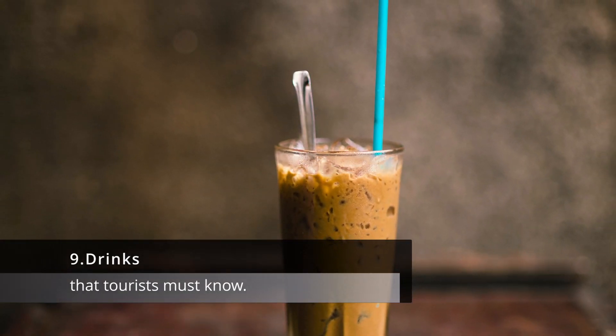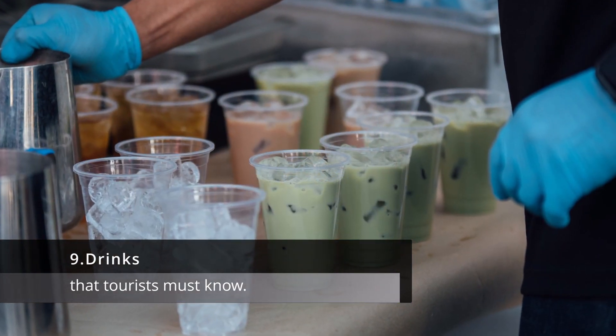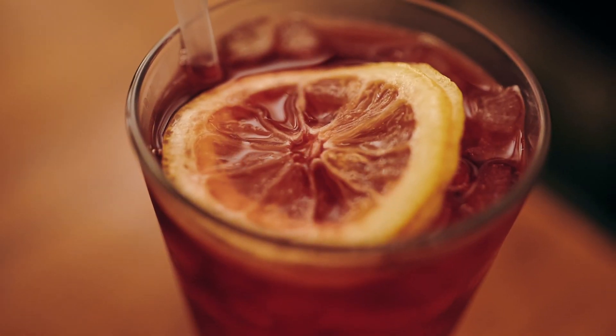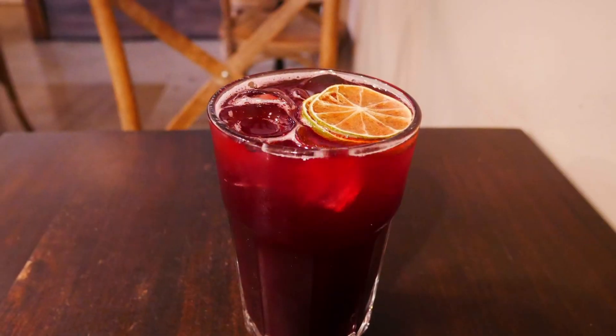9. Drinks. In addition to traditional Thai drinks like iced tea and coconut water, Thailand is also known for its beer and cocktails. Just be aware that it's illegal to drink in public, so be sure to drink in a licensed establishment.